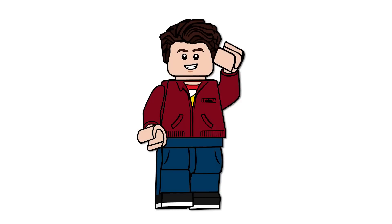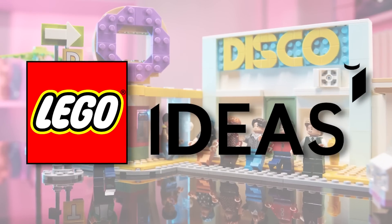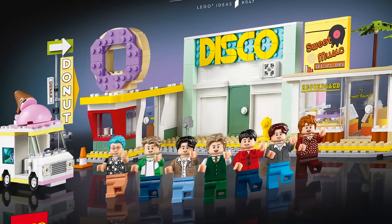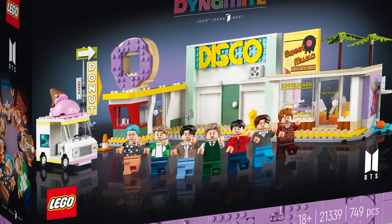Hello everyone, Ash and Flash here, welcome to a LEGO Ideas video. Today we are looking at the brand new set number 21339, the BTS Dynamite set. It has 749 pieces.